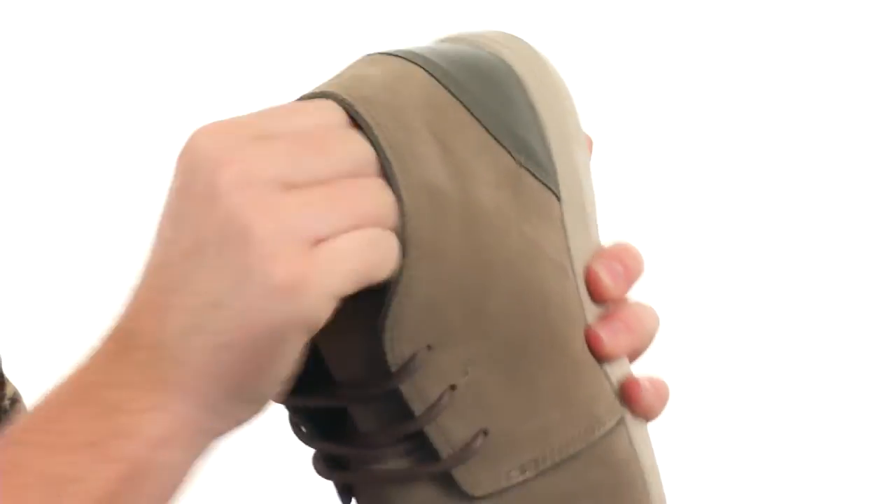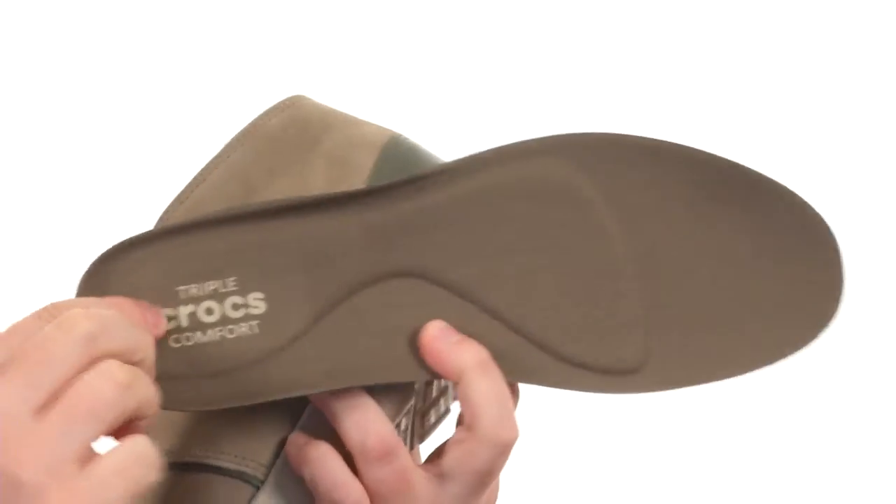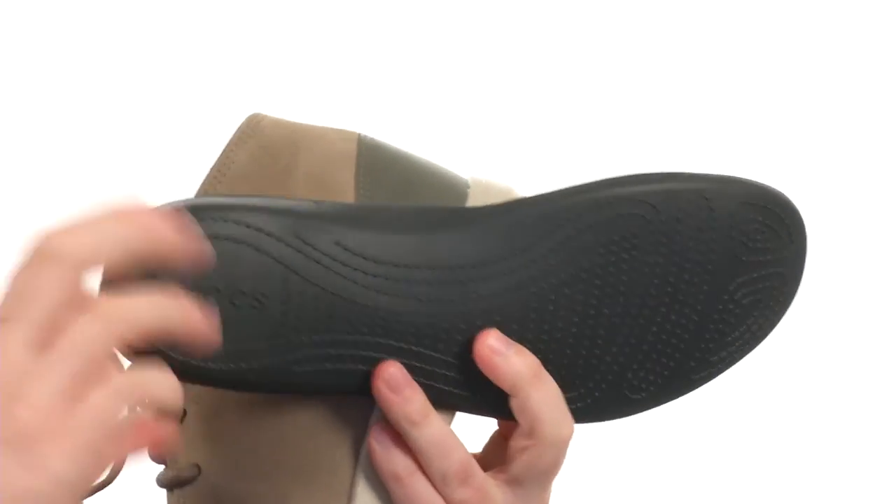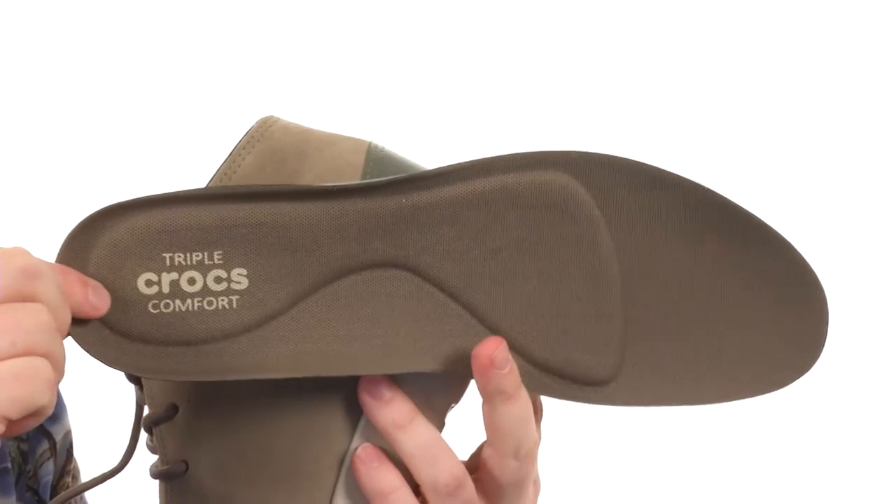And then on the interior, there's a removable footbed. You've got this really soft foam here all throughout, giving you incredible comfort on the inside. I think you might have found your new pair of Chukkas right here — they're from Crocs.